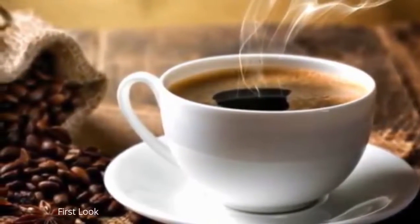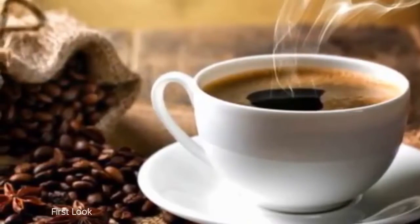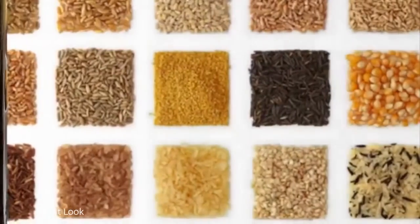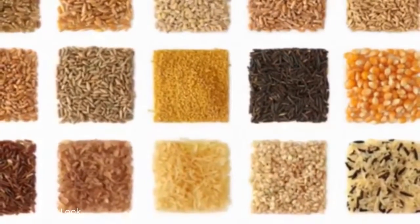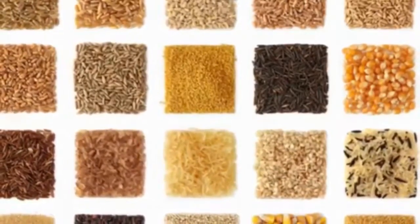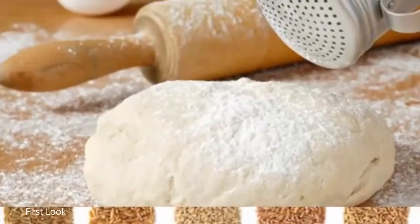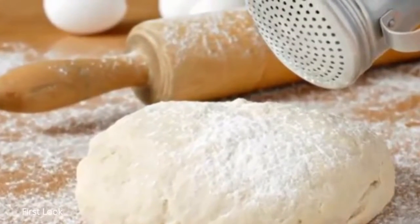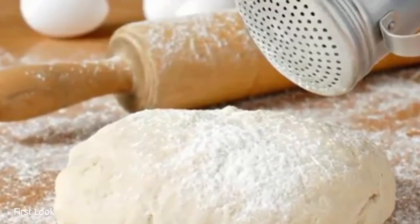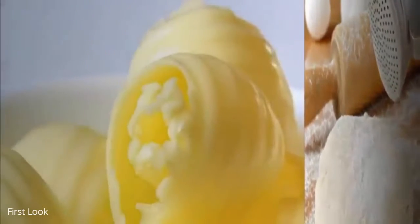7. Refined flours. Refined flours are an inflammatory food that can make symptoms worse for patients who suffer from intestinal problems. This kind of food has been put through several industrial processes in which it loses many of its properties and nutrients, making it much harder to digest. Some people can also develop allergic reactions to them, and they are present in many commonly eaten foods, making them difficult to avoid completely.